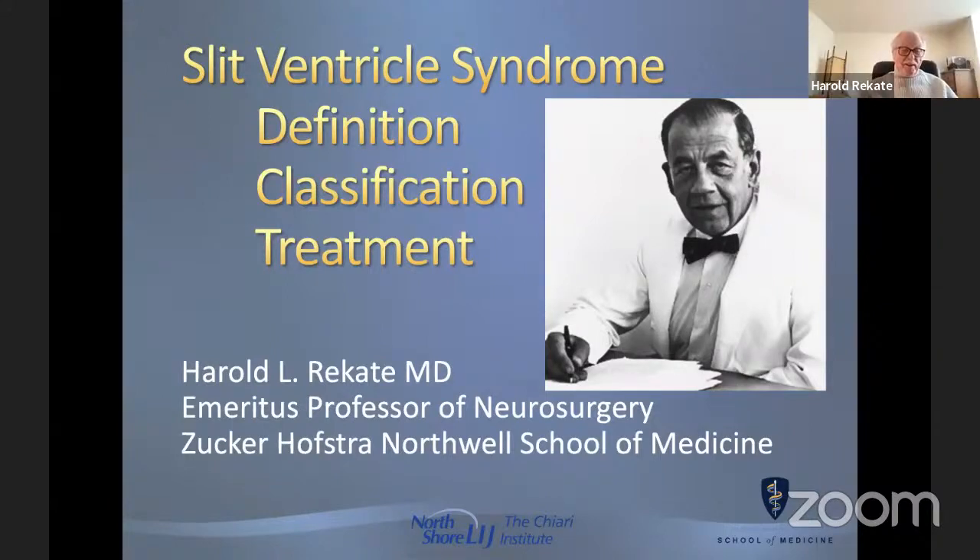Thank you again for putting on this important symposium and especially for allowing me to talk on an issue that I have been pondering for almost 50 years. Frank Nelson, seen here, was my mentor, boss, and partner beginning in my residency in Cleveland. He published the first paper on valve-regulated shunts for hydrocephalus in 1952, and as the first head of neurosurgery at Case Western, he founded the first spina bifida and hydrocephalus clinic in the United States.